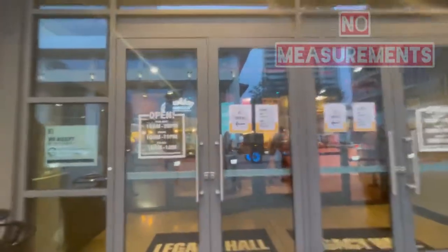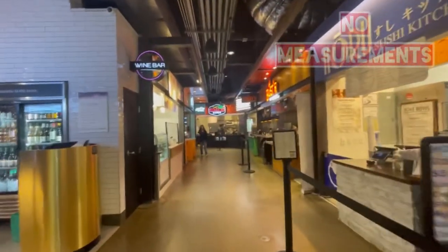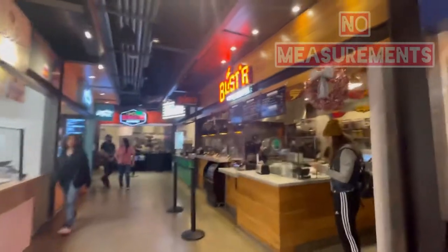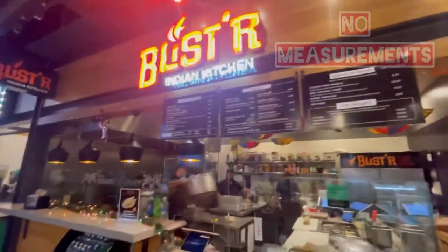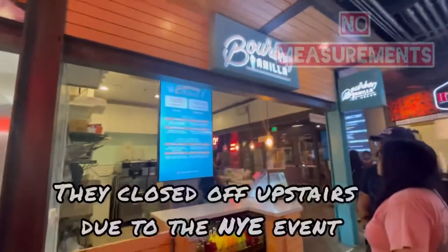I am now getting ready to walk into a 55,000 square foot, three-story building. This place is basically everything under one roof. They have over 20 food vendor stalls, five full-service bars, and also an outdoor live entertainment venue.